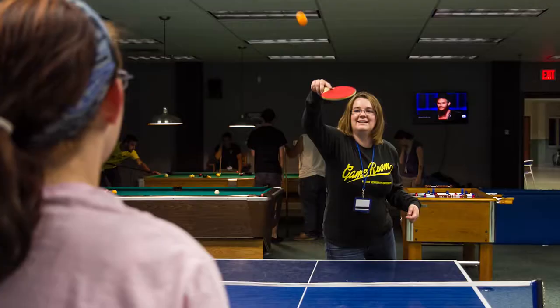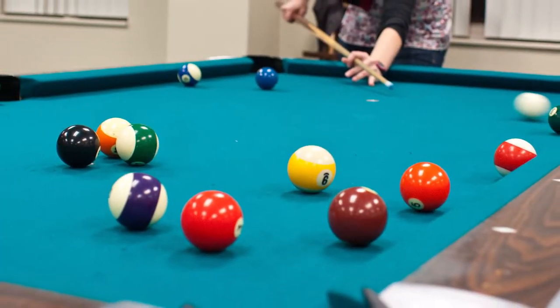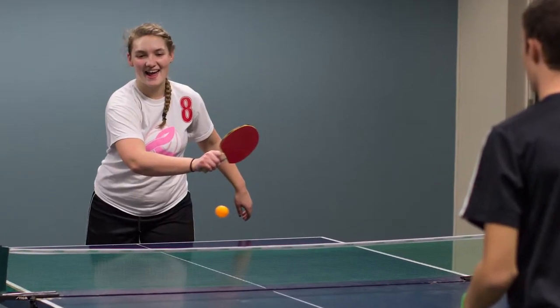The game room located on the ground floor of the University Commons is the place to relax, unwind, and play games with friends. We have four pool tables, three ping-pong tables, and two foosball tables.